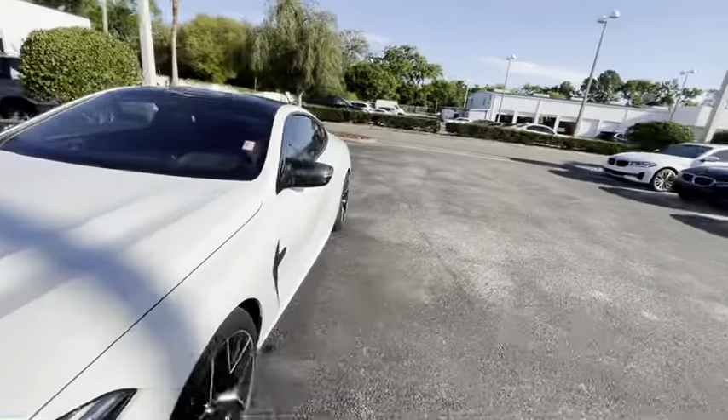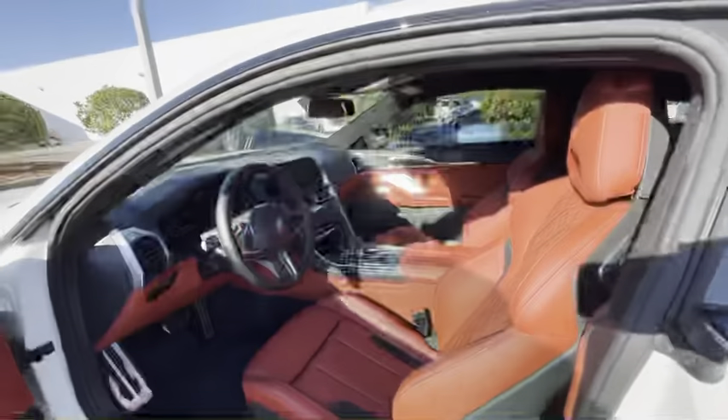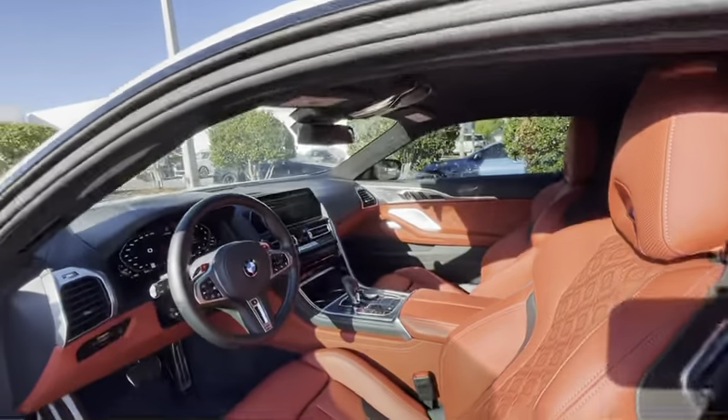Once we take a look at the inside, it's equally as exciting. It's the full red interior with all the stitching, and the M8 seats are among some of my favourites — they just look so good. And obviously you've got your iDrive 7 with Live Cockpit Professional, so all the technology is there too.